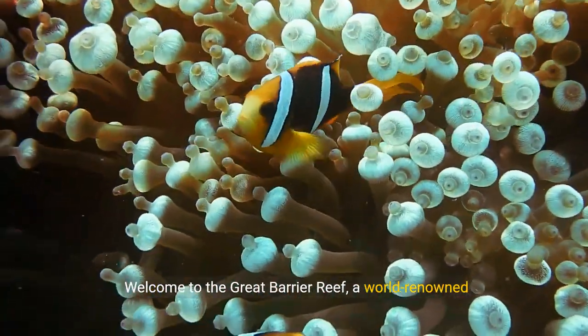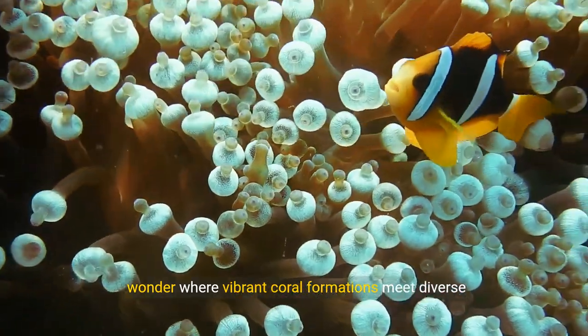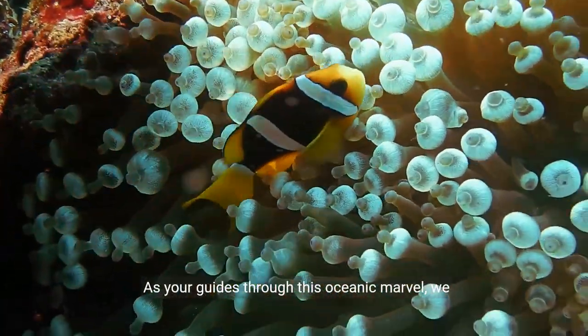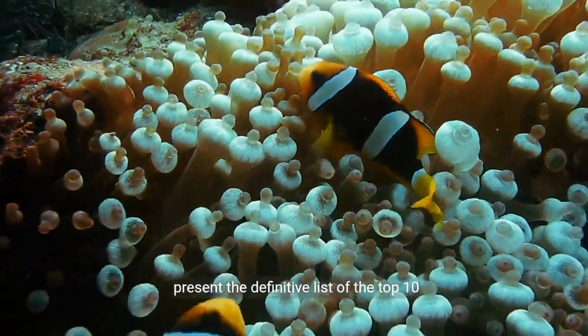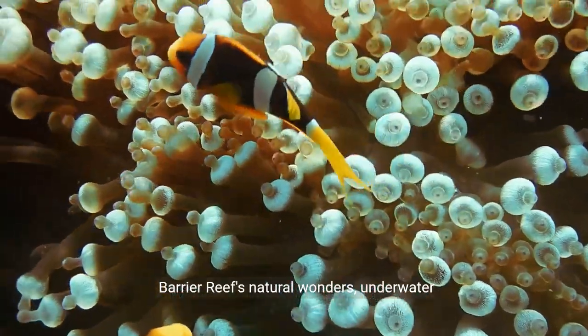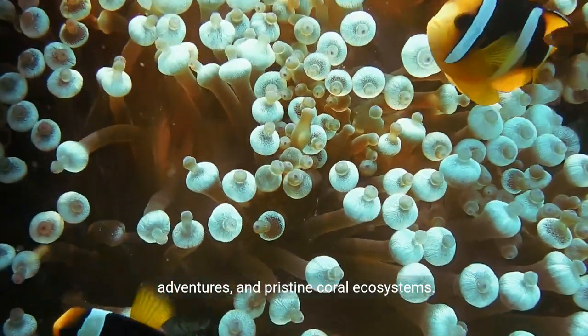Welcome to the Great Barrier Reef, a world-renowned wonder where vibrant coral formations meet diverse marine life in the turquoise waters of the Coral Sea. As your guide through this oceanic marvel, we present the definitive list of the top 10 must-visit attractions that showcase the Great Barrier Reef's natural wonders, underwater adventures, and pristine coral ecosystems.